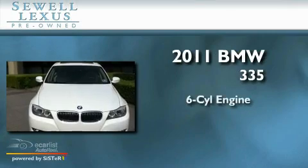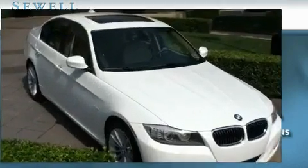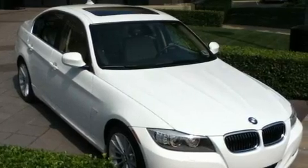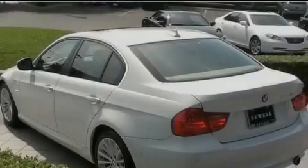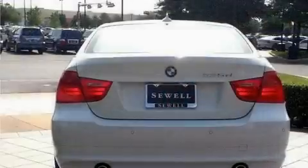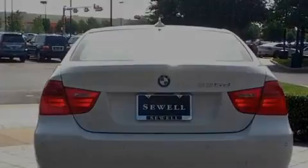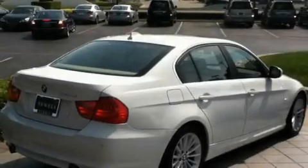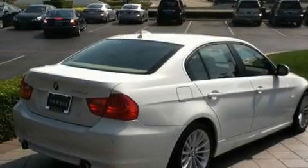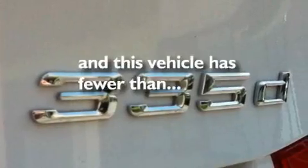It features a six-cylinder engine and an automatic transmission. Its top features and packages include the premium package, a heated steering wheel, adaptive cruise control, wood trim interior accents, a multi-link rear suspension, adaptive brake lights, a low tire pressure indicator, traction control and stability control systems, dual power seats, and this vehicle has fewer than 11,000 miles on the odometer.